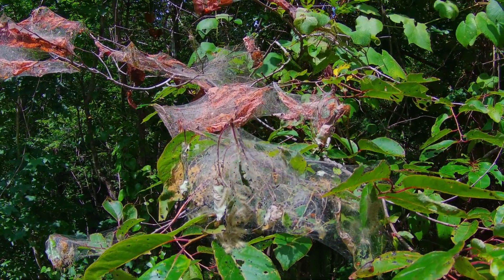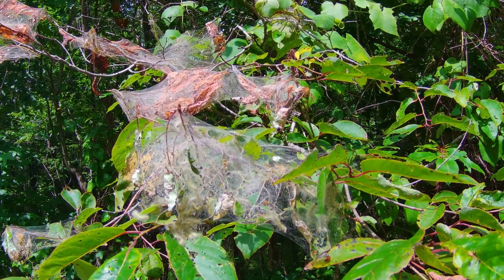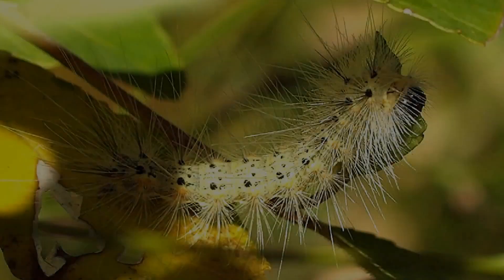These tents started showing up in late May. When they form at the end of the branches, it's probably due to the fall webworm, which is actually a caterpillar. They consume the leaves inside the tent, and the webbed area provides protection as they mature.